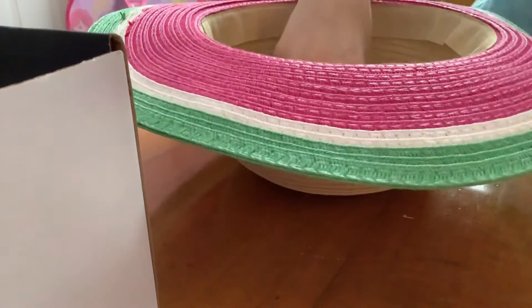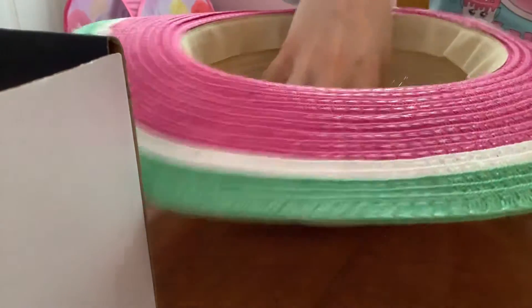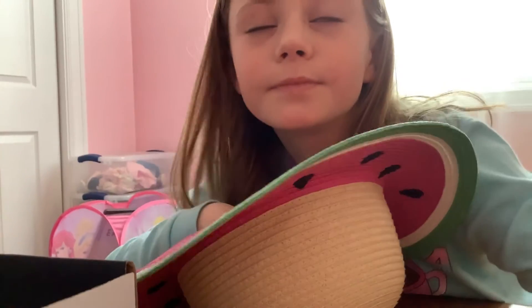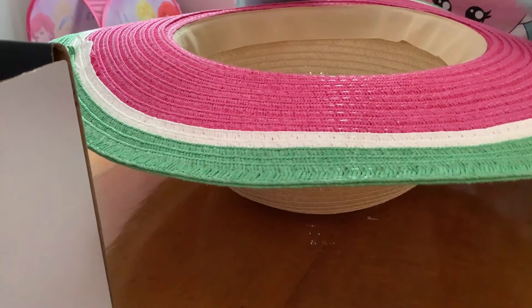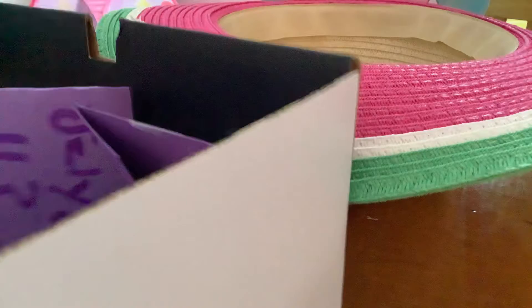I'm closing my eyes and picking from my hat to see which number I'm gonna get. Let's see — I got three! So that means we get to open the mystery one today.